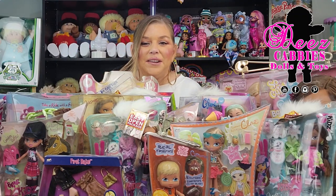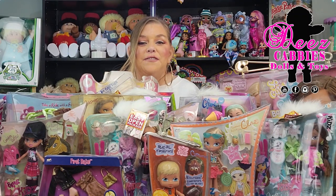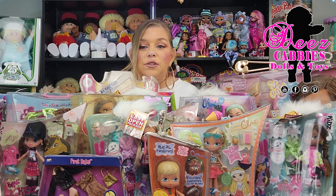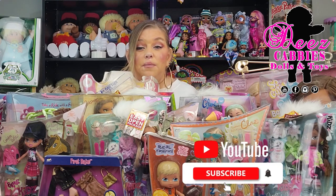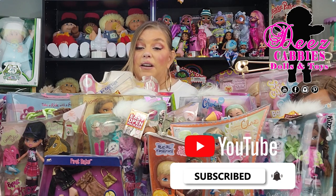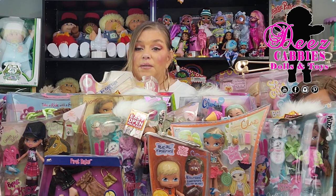Hi everyone! Welcome to Deez Cabbies Dolls and Toys. I have a very ambitious video for you guys today. I decided that I was going to show you guys my entire in-box Bratz collection. I have original Bratz, Bratz Big Babies, Bratz Babies, Bratz Kids, and I even have accessories. I can't wait to share all this stuff with you guys.